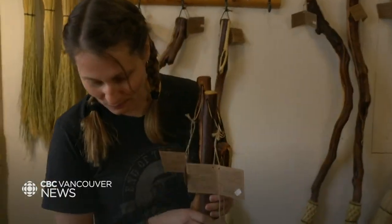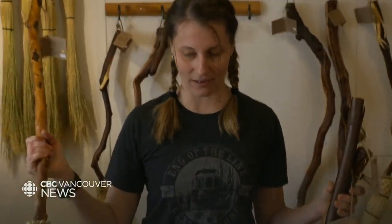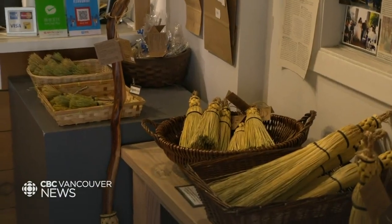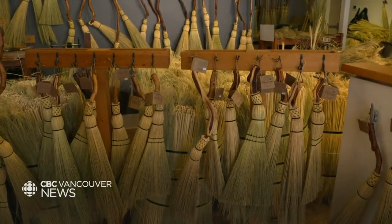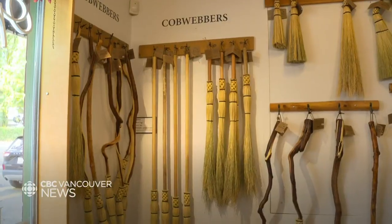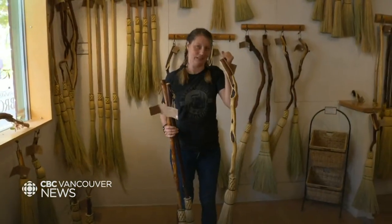These brooms are probably our witchiest, partly because they're the old style — they have round, untrimmed ends, which is what people recognize as your classic flying broom. Features like a little bit of interesting crookedness just make them a little more spooky and interesting.